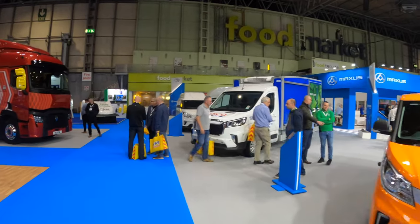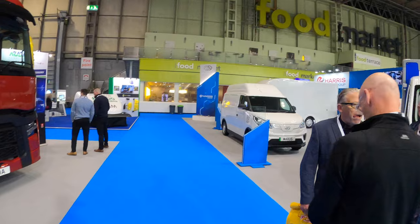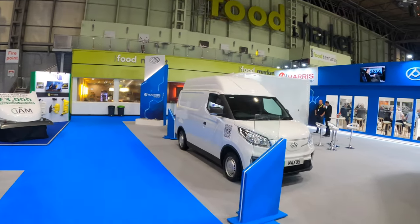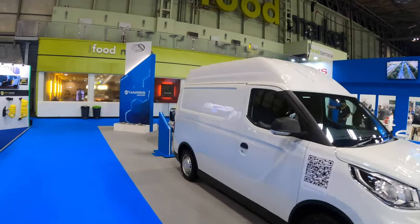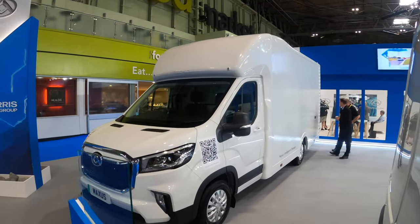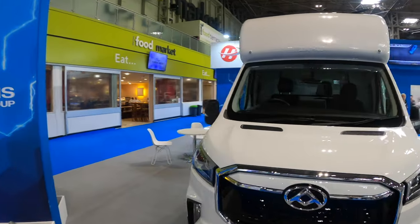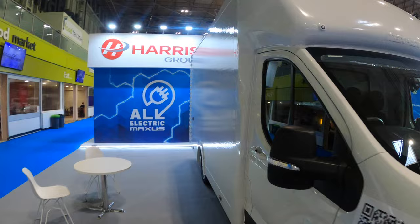There are 12 different models on stage today. We've got five different E-Deliver 3s and E-Deliver 9s. Let's start off right down at the end with an E-Deliver 9 chassis cab with a looping box body on the back, so you can see some of the different variations that you can go with if you are going to go electric.